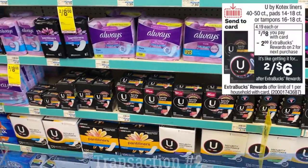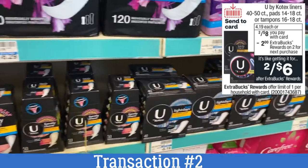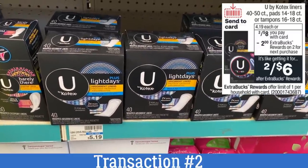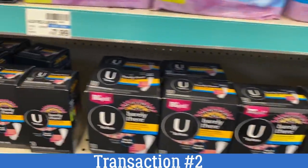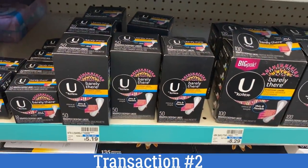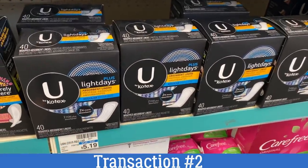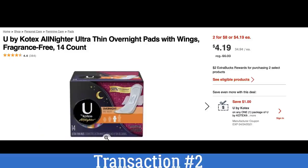Head to the feminine care aisle — we are getting some free feminine care. U by Kotex products are on sale two for $8, and when you buy two you'll earn a $2 extra buck. For this particular scenario, because we have some rebates, you have to be very specific on the products you purchase. The ones that qualify for the rebate are the U by Kotex Overnight Pads with Wings, 14-count, on sale two for $8.